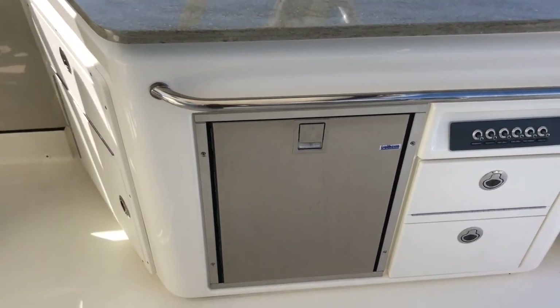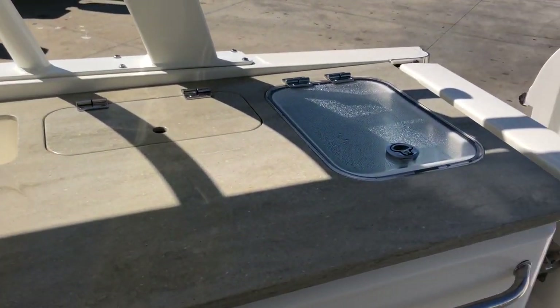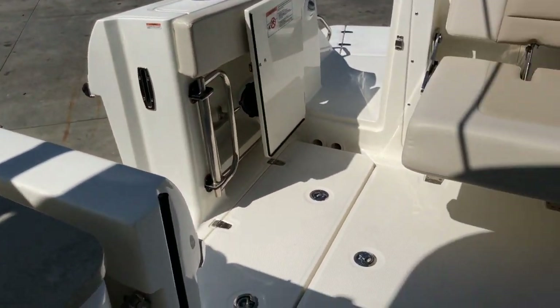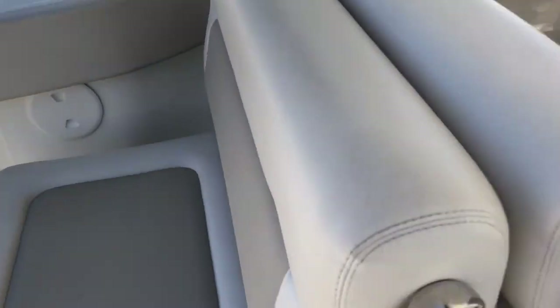The boat is equipped with a refrigerator, an on-deck sink, bait prep area, several in-deck fish boxes, and a large amount of storage.